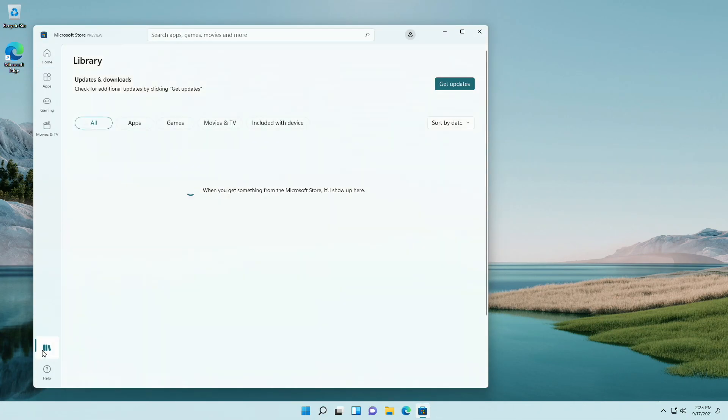Before searching for the new updated apps, make sure to update your apps library from Microsoft Store. Otherwise you may not get the updated apps.